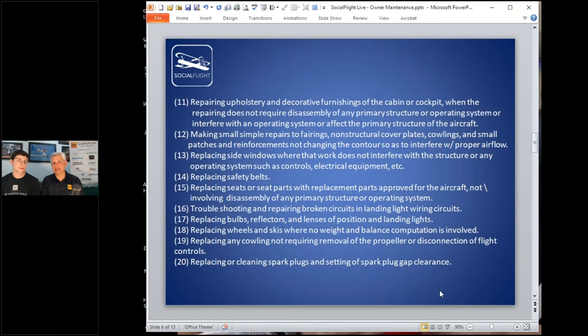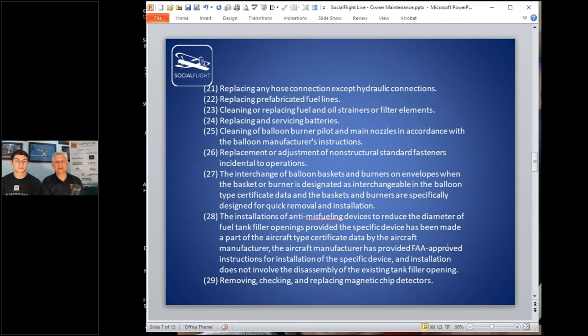Number 16 is troubleshooting and repairing broken circuits in landing light wiring circuits. For a long time this was interpreted strictly — only landing lights. Navigation lights, recognition lights, dome lights — you couldn't touch those. That was the way things were. Taking the cowling on and off is certainly allowed, as are spark plugs and spark plug gaps. Replacing hoses — except hydraulic connections — is also permitted.